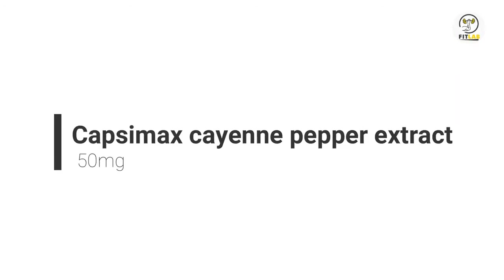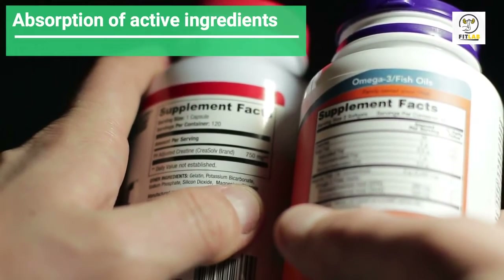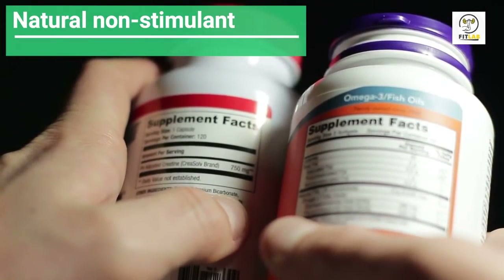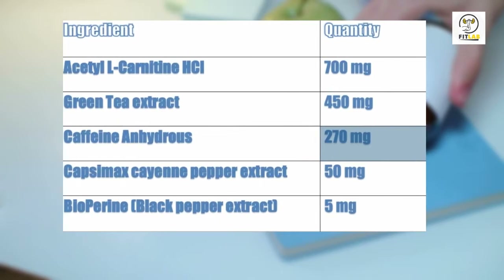Capsimax Cayenne Pepper Extract 50 mg: You'll find this compound in many fat-burning supplements, as it helps in the absorption of active ingredients. Capsimax itself is a natural non-stimulant. From the label, you'll notice there is a high amount of caffeine in the supplement.